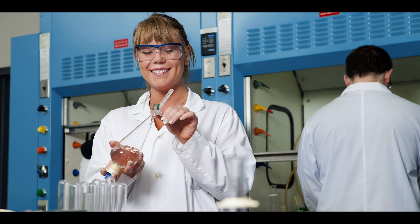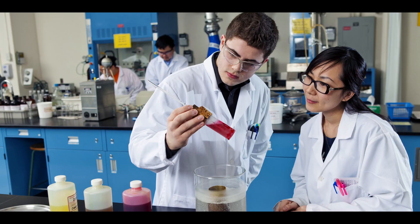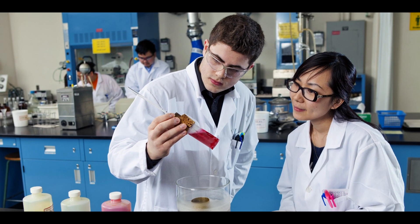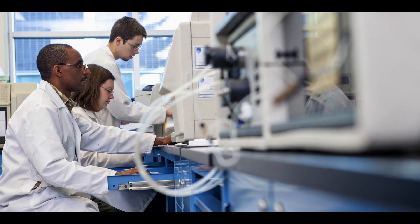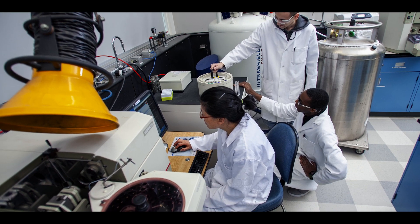You get to experience some of the things that you'll actually see out in industry in the lab, and you'll get to perform some of those experiments. A student applying for this program needs to have an aptitude for science and math. They need to be really good with their hands and have a real passion for chemistry and analysis.